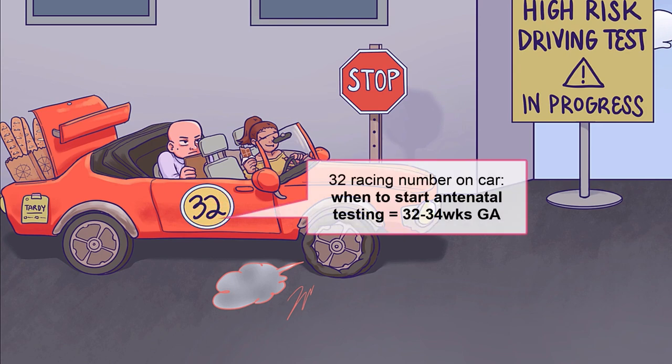Another time testing is indicated is when mom notices decreased fetal movement, symbolized by the stop sign. In terms of when to start testing, many providers will have different thresholds to start, but the general window in which it is started is between 32 and 34 weeks gestational age, which is why we've slapped a 32 on this speedy sports car.